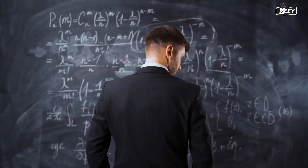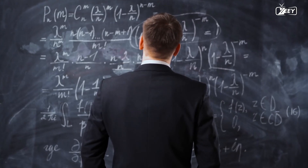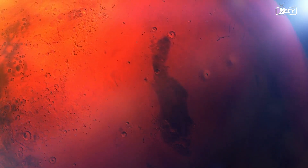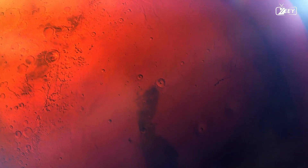Well, science still requires originality and critical thought. In this video, I'll show you how the JWST observed Mars in infrared light.